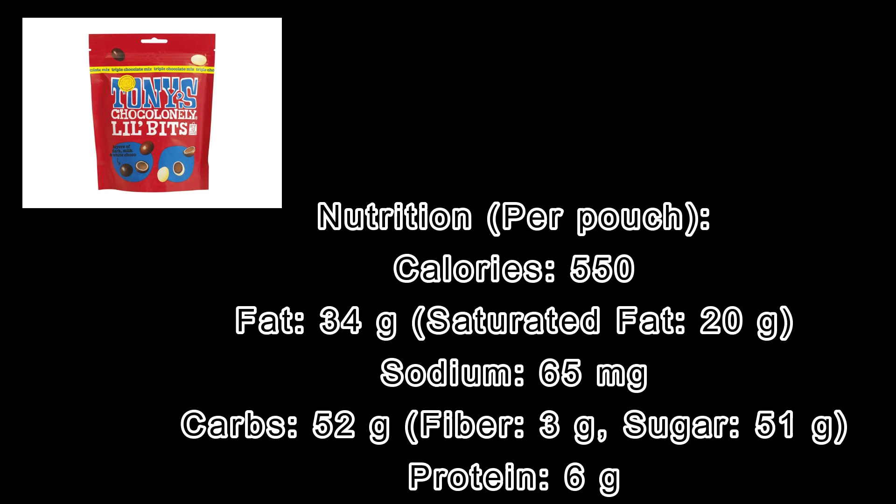Number nine — these are so good, especially the orange bag, the sea salt ones. These are Tony Chocoloni's Little Bites. As I mentioned in my previous video, Tony Chocoloni is some of the best, most creamy chocolate ever. The sugar is a little bit high, but these are a great choice if you just want a few pieces to satisfy a sugar craving. They don't have any palm oil, which is high in saturated fat and an oil a lot of people try to avoid — typically found in a lot of chocolate candies. This one does not contain palm oil, and these are absolutely delicious. The orange bag, the sea salt ones — chef's kiss.